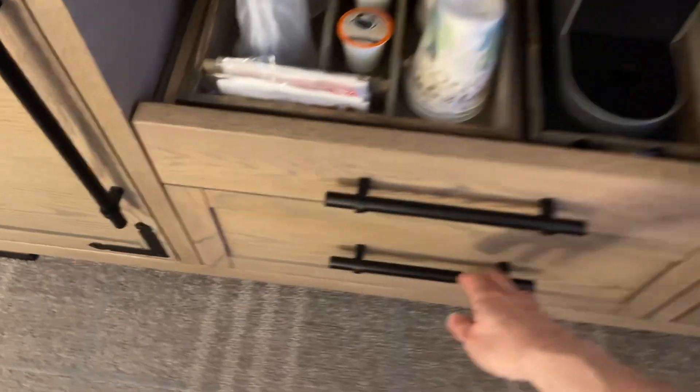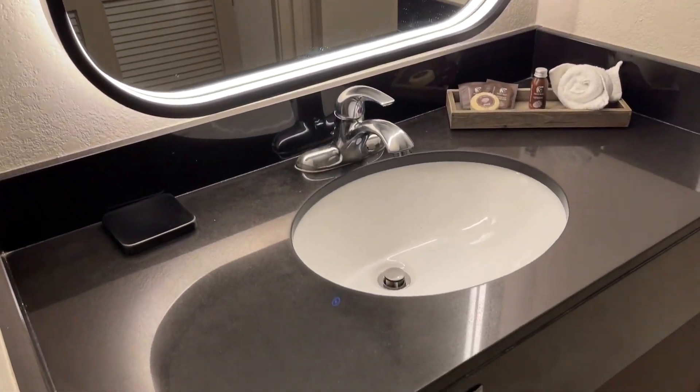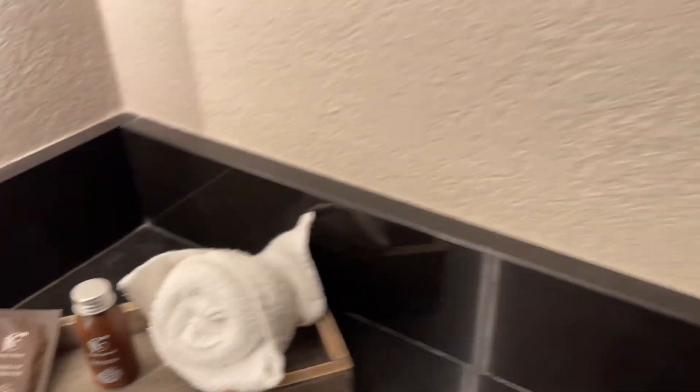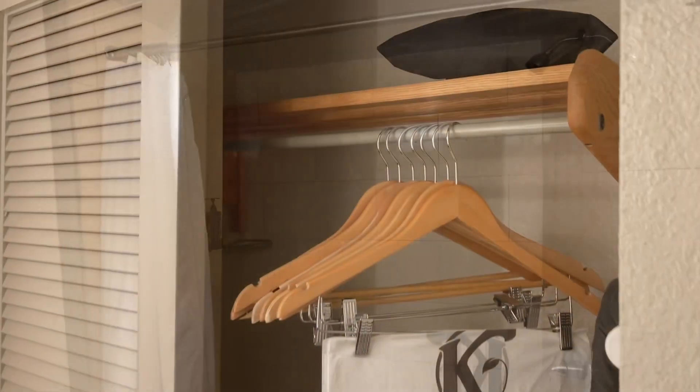Nice drawers. Lighted mirror with their own little accessories. Check the shower out here. Of course, we've got to see the closet too. Closet. Safe.